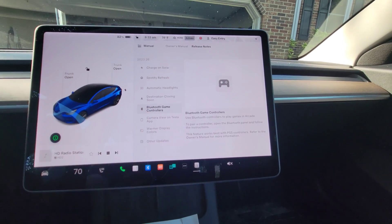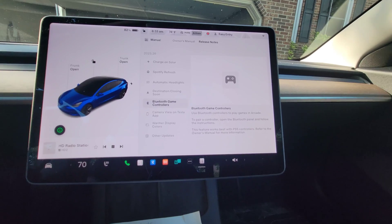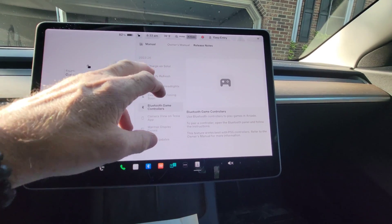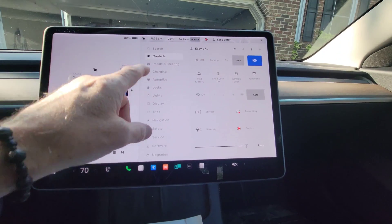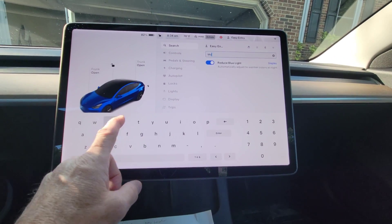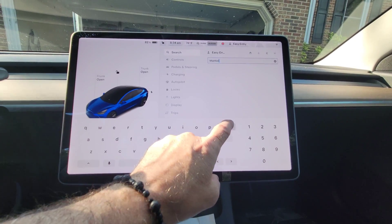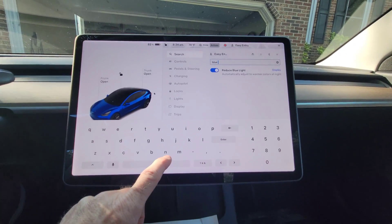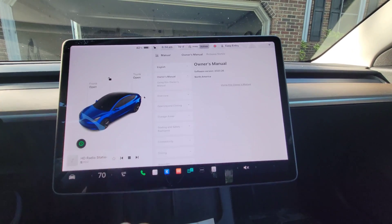For Bluetooth game controllers, you open the Bluetooth panel and follow the instructions. I have no idea where the Bluetooth panel is — I guess I don't have Bluetooth gaming in my Model 3; my Model 3 must not have that.